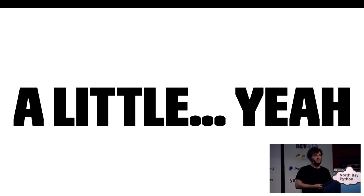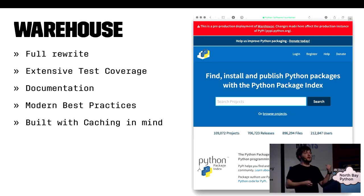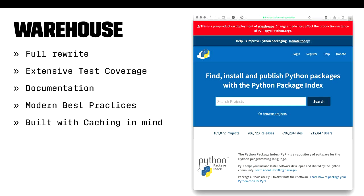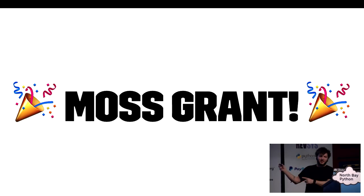So that's where Warehouse comes in. Warehouse is an effort to fully rewrite PyPI in modern Python on modern frameworks with extensive test coverage, documentation, and modern best practices. It's built to use the caching available to us to the best of its ability. There's been a tireless effort by Donald Stuffed and others to drive development of this new code base, and Warehouse has been in progress for more than two years. I'm very excited to share that the PSF Working Group has secured a grant from Mozilla's open source support grant program, and myself and four others are starting this week on pushing Warehouse across the finish line to deployment and shutting down the old PyPI.